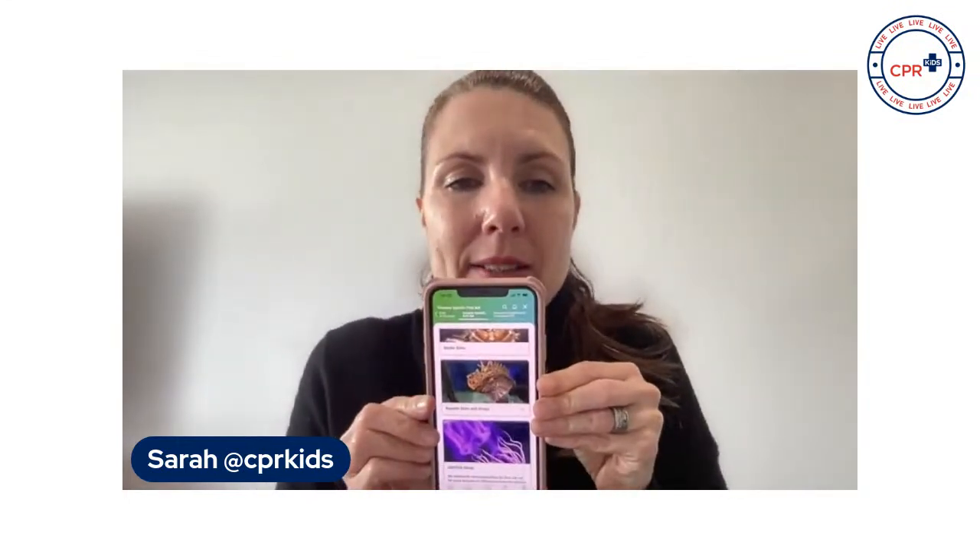So what are you going to do if you are stung by a blue bottle? You can open the Australian Bites and Stings app, which has creature-specific first aid. We go to the jellyfish section — it's such a good app. Going back to first aid, creature-specific first aid: jellyfish stings, right here.